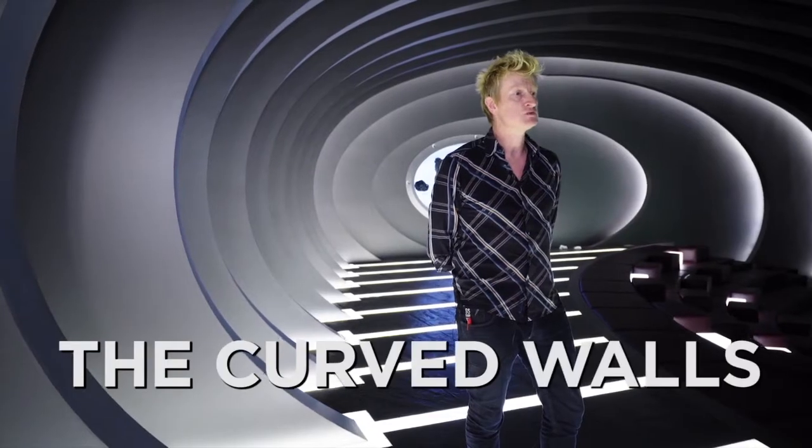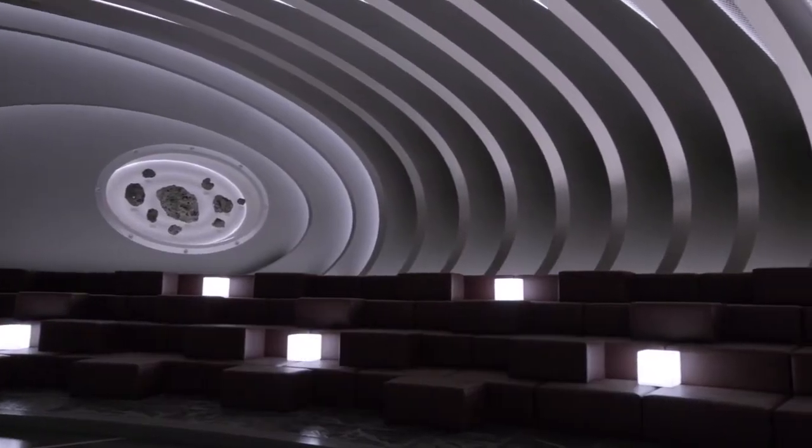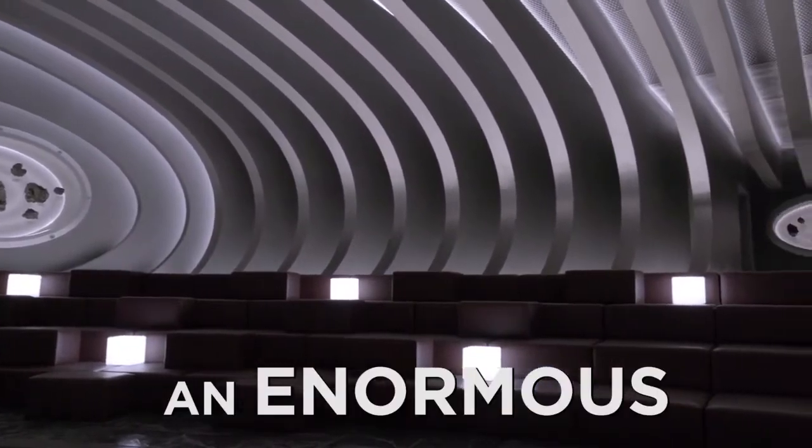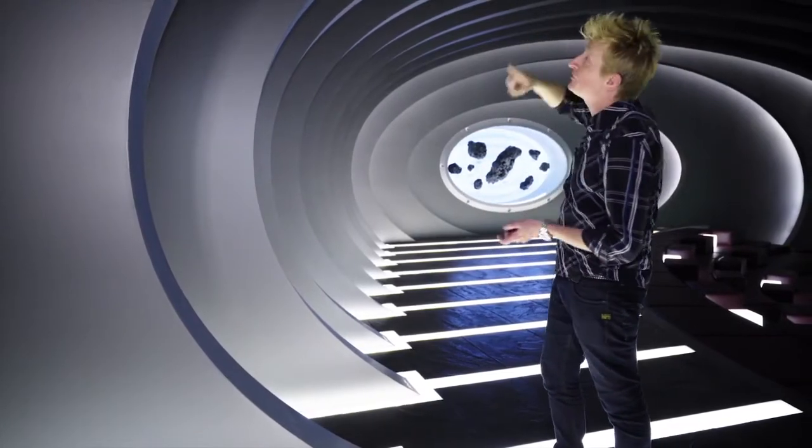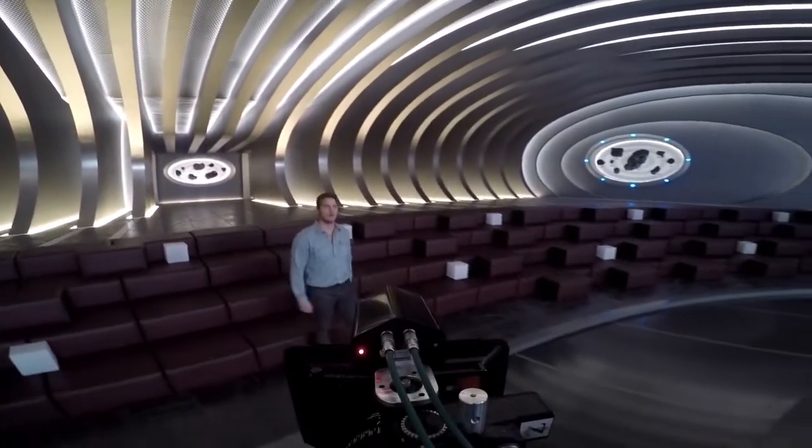The curved walls were a very big challenge. Each of these pieces is actually an enormous jigsaw puzzle. For one section here, you're looking at about three or four pieces to form these enormous shades.